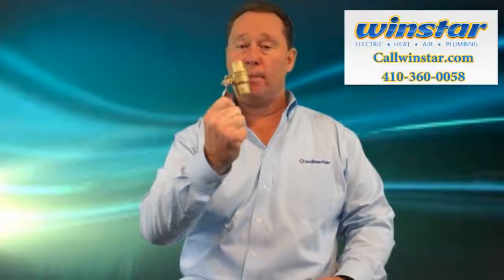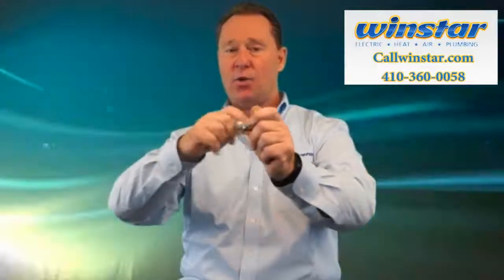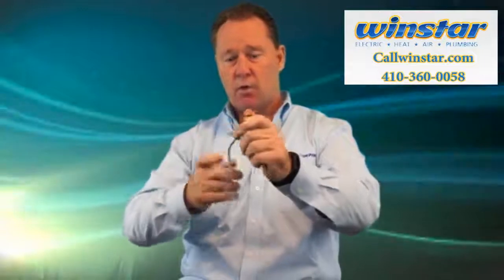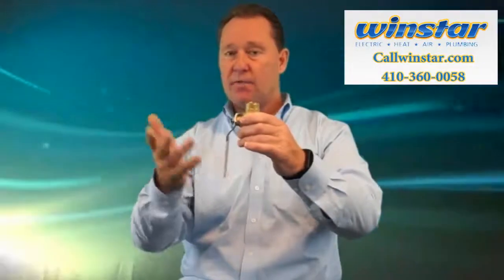What you want to do is replace it with this. This is called a ball valve and there's a valve in here that's connected to it. It's pretty much almost impossible for it to fail. So instead of having a gate valve, you want to have a ball valve installed on your water main or other valves throughout the home.